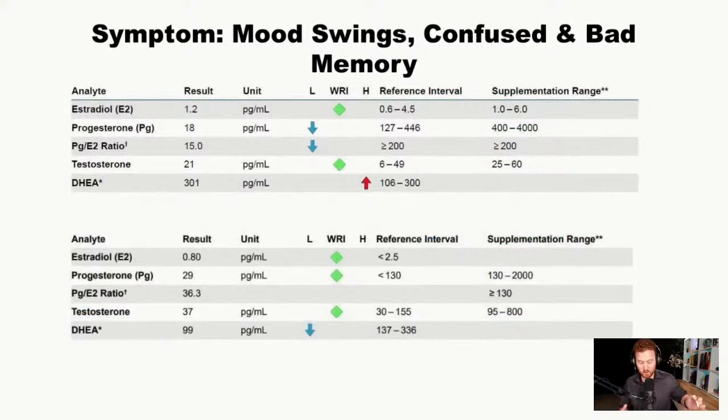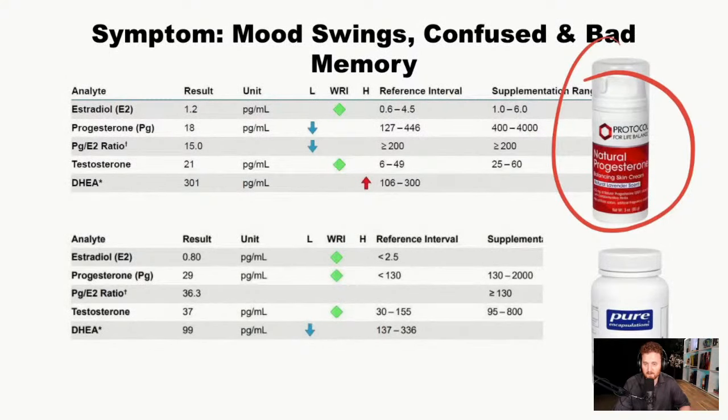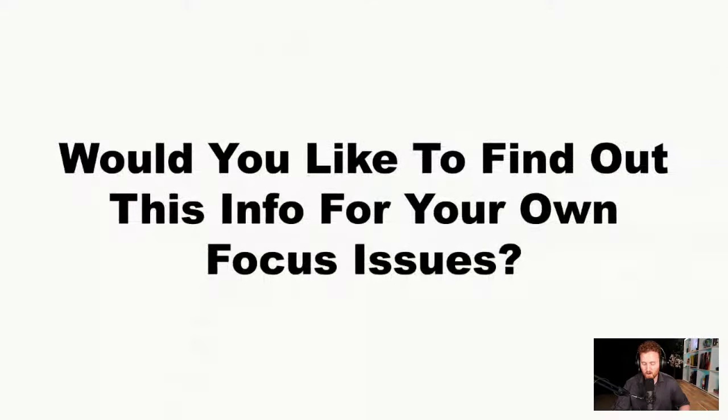If you have mood swings, confusion, and poor memory, I also think about hormones. For a female patient, I found low progesterone and elevated DHEA; for a male patient, DHEA was low. Adding natural progesterone cream can help increase progesterone and improve mood and mood swings. DHEA is a precursor to estradiol and testosterone, so it's useful as a preventative measure. Elevated DHEA usually relates to a stress response, and since that first case showed cortisol imbalance, managing cortisol helps manage DHEA levels as well.